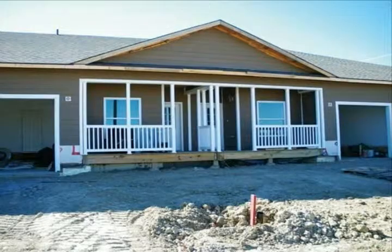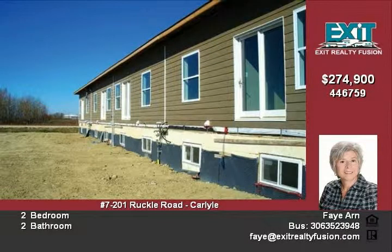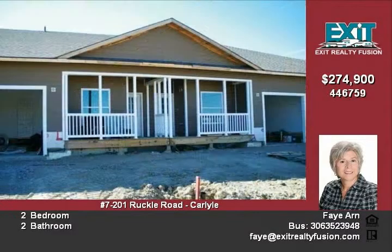These nice open concept bungalow condos located in the growing community of Carlisle, Saskatchewan are a must-see. They have plenty of closet space, a great-sized kitchen with stainless steel appliances, and a main floor laundry that has direct entry to the garage.